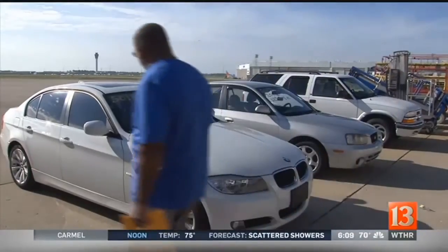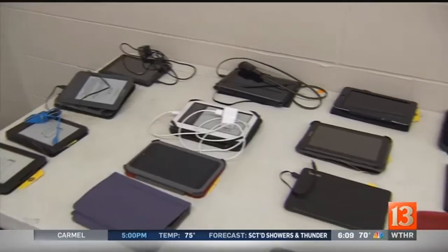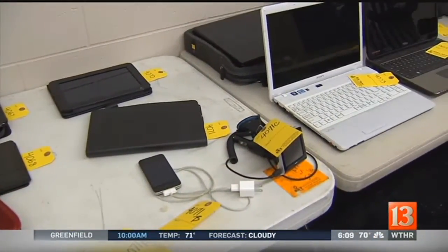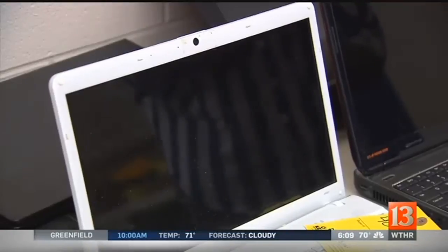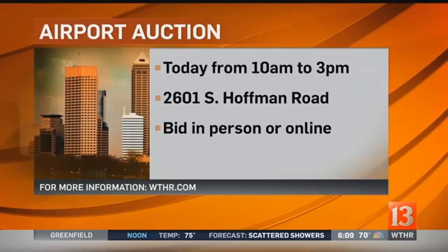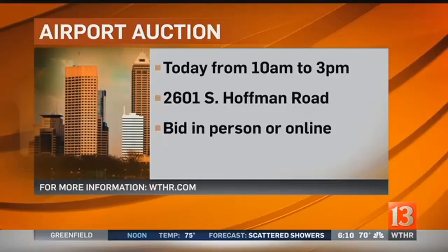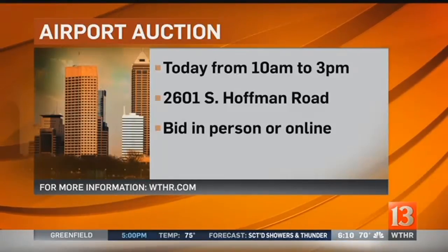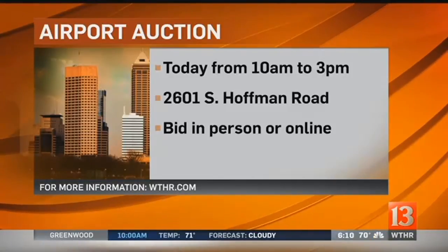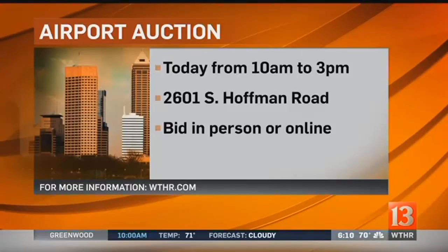There are also some nice cars here that you can bid on. Now, these are not airport surplus or lost and found items — these were actually extra stock for Key Auctioneers, the ones running the auction, so they brought these in to throw into the mix. The auction runs from 10 o'clock this morning until 3 this afternoon at 2601 South Hoffman Road, on the far west side of the airport. You can bid in person or you can bid online. For more information, go to our website at WTHR.com.